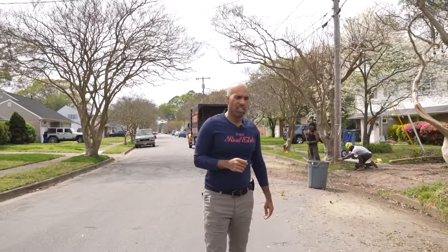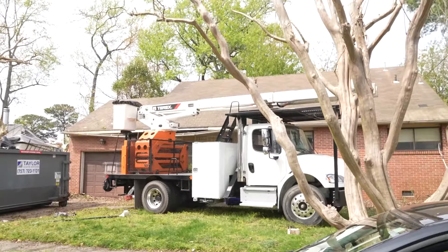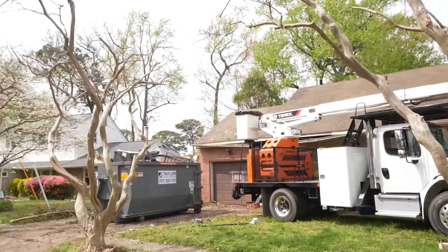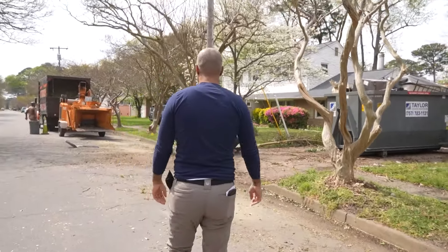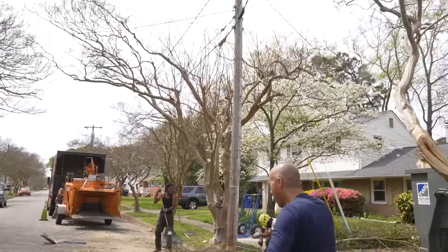The thing about real estate is you don't want one way to find all your deals — you want multiple ways. Wholesalers, not all of them, but some of them still have good deals. This property is a four-bedroom, two-bath. It's going to need a new roof and we've already done a ton of landscaping.